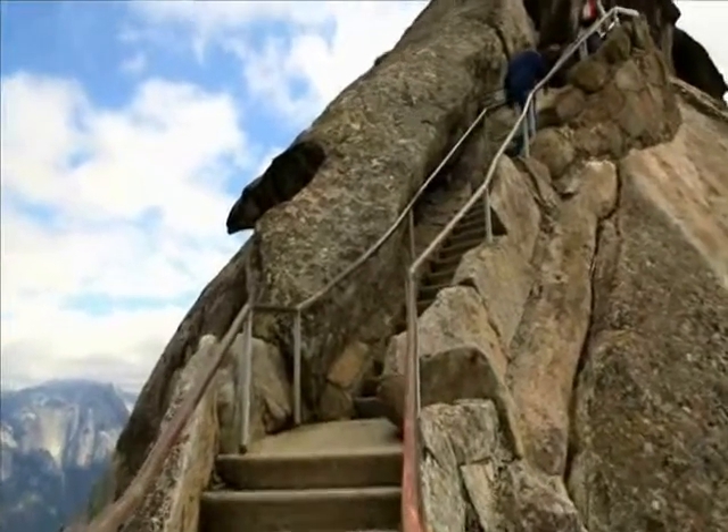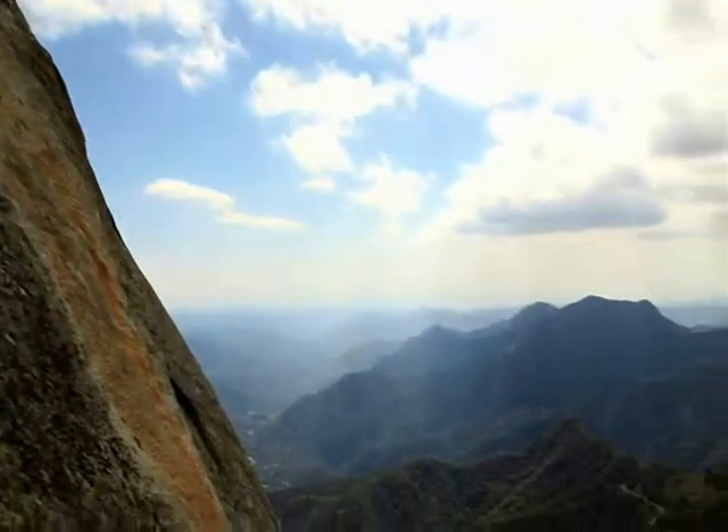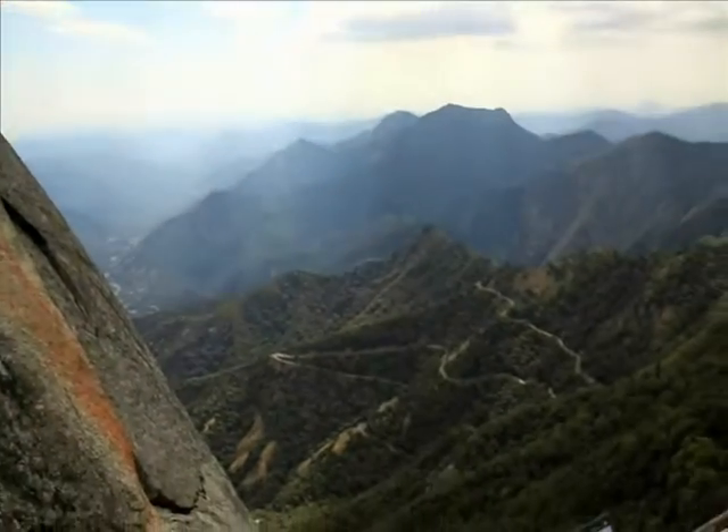Hiking up Moro Rock is fun and it offers fantastic views of the valley below.